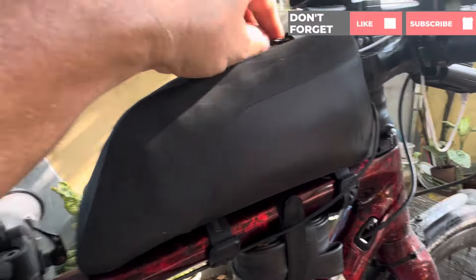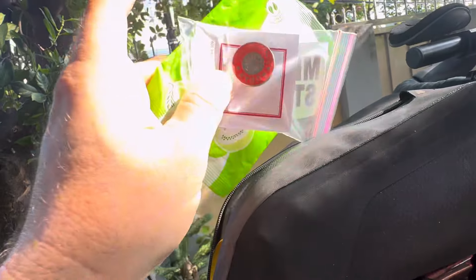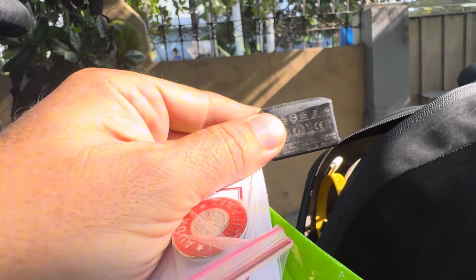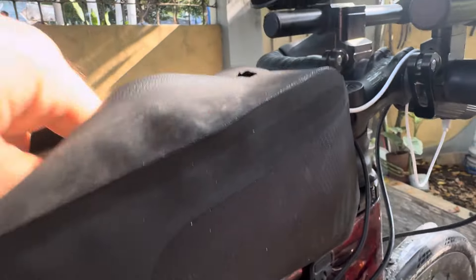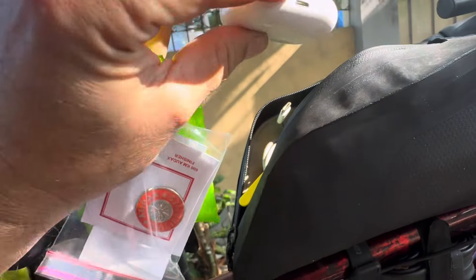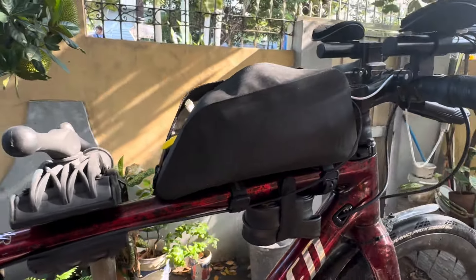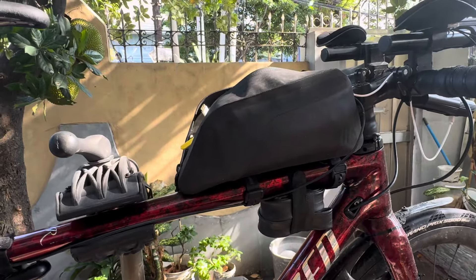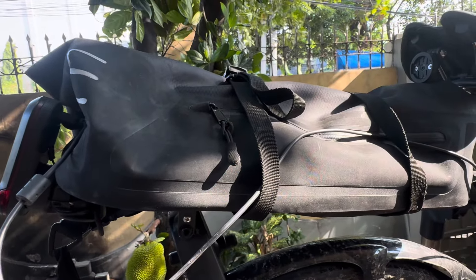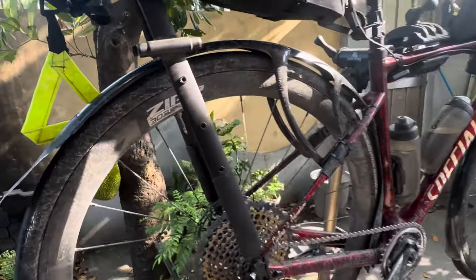In my top tube bag I always carry my phone, some wet wipes, the medal I got from the Audax, the power bank, and a spare battery since I'm running SRAM AXS. I also have my earphones — I only use one ear so I can still hear what's going on on the roads. I carry a small amount of money to quickly stop at a 7-Eleven or Sari-Sari store to buy something to drink or eat. My tools I carry in the back of the tail fin — only what's necessary for an emergency.